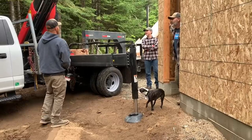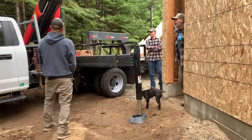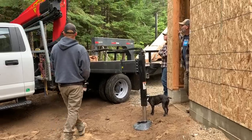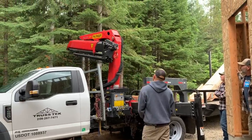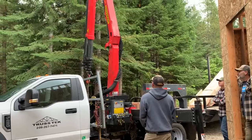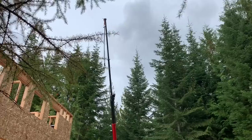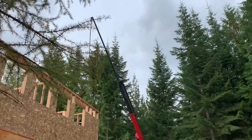He's getting the truck all leveled and balanced and secure so we can use the crane to lift the trusses up. What about the big truck today? It has a bit more of a reach than the one that did the floor trusses. He's just testing it out right now to see what kind of reach he can get.